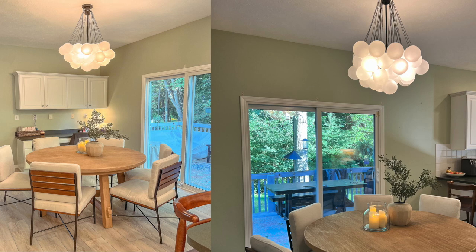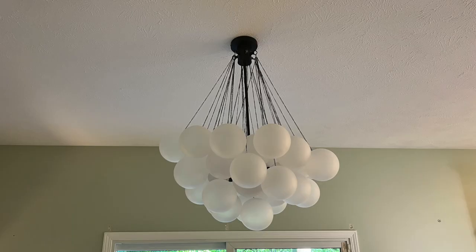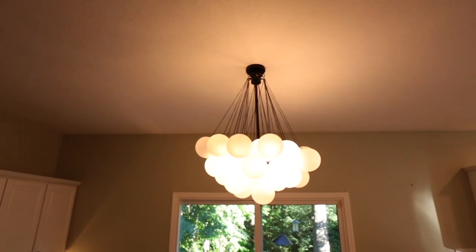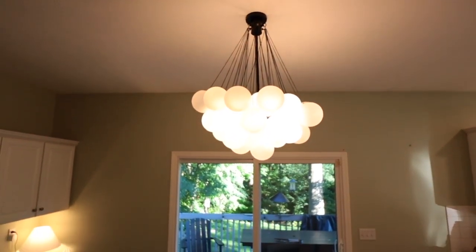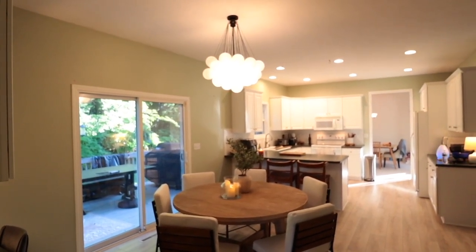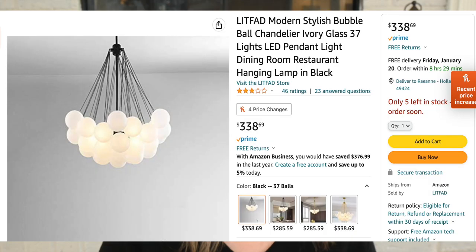The next item is this beautiful light fixture over my dining table. It comes in black and gold — I decided to do black this time for something a little more elegant. It was nerve-wracking to put up and definitely required my husband and I to work together, but these globes are just so beautiful. It comes in a few different numbers of globes — this one is the 37-globe version, there's also a 19. The original light fixture I wanted was $1,000, and I found it for so much cheaper on Amazon. Always do your research to get the best price possible.